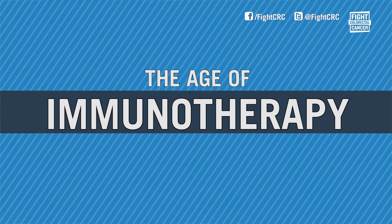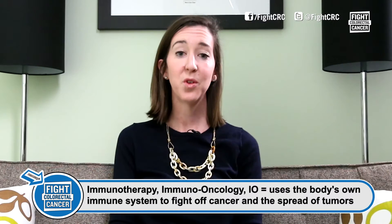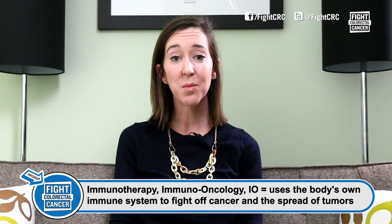What excited my dad was an emerging field of cancer treatment called immunotherapy. Immunotherapy is also known as immuno-oncology or immunology. Immunotherapy uses the body's own immune system to fight off cancer and the spread of tumors. It's a really exciting and important field. As both a scientist and a patient, immunotherapies are showing a lot of promise — it's why I call myself the currently incurable scientist.